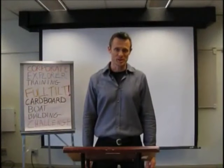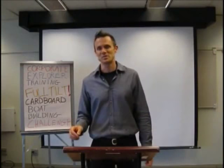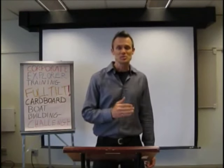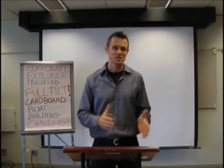As with all Corporate Explorer training programs, the Full Tilt Cardboard Boat Building Challenge is designed to be effective, memorable, and fun. The lessons your people will learn in this event will service them in the real world, in your business.